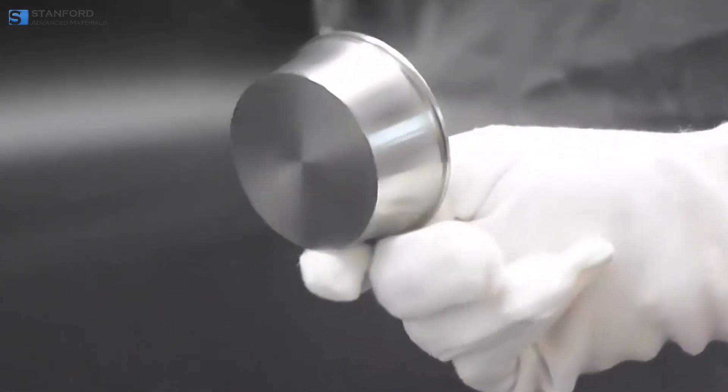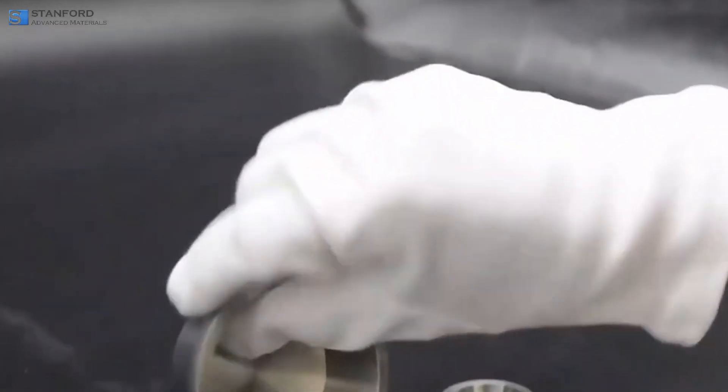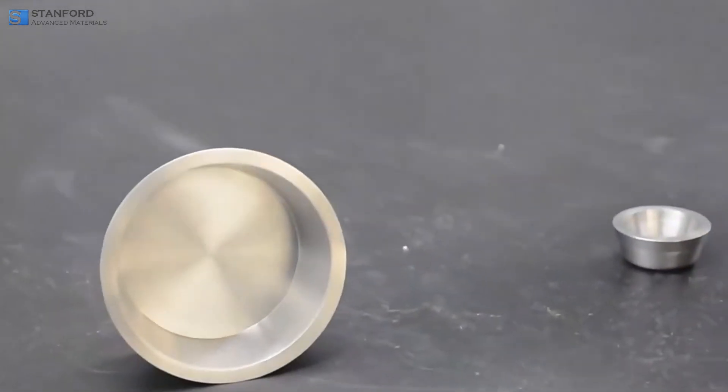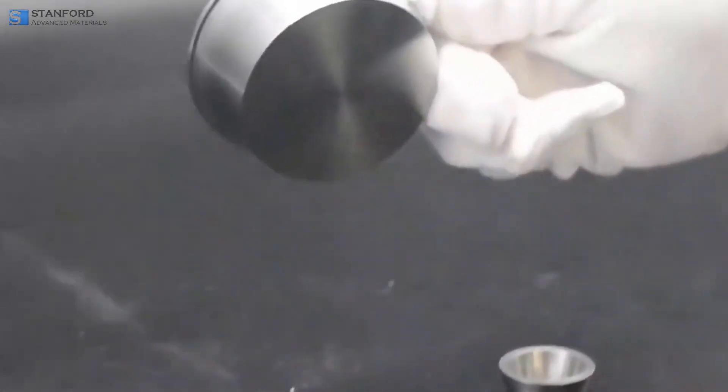Precious metal crucibles are specialized containers designed to withstand extreme temperatures and harsh environments. They play a critical role in laboratories and industries worldwide.